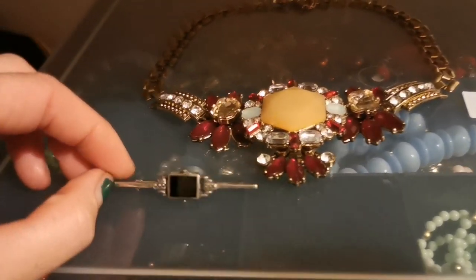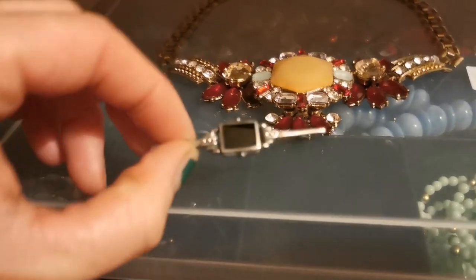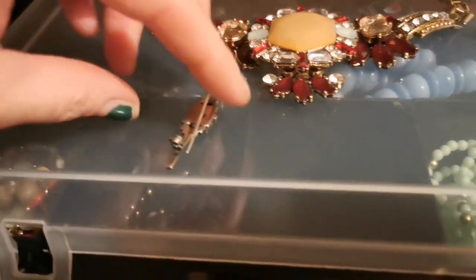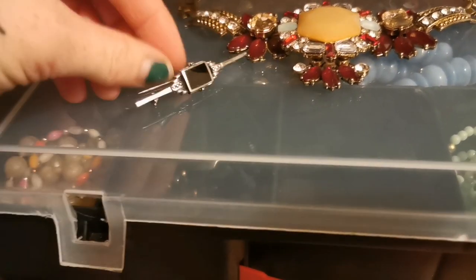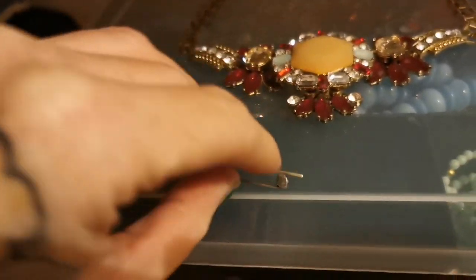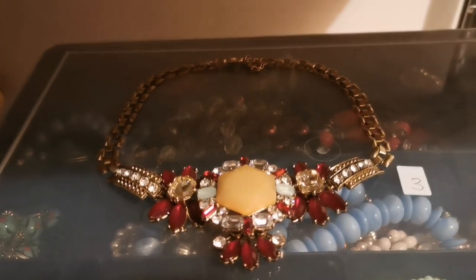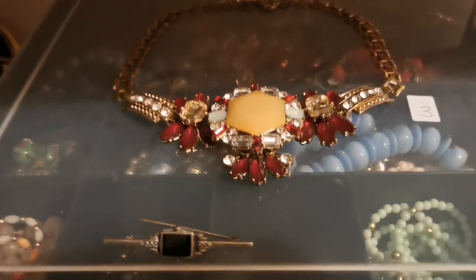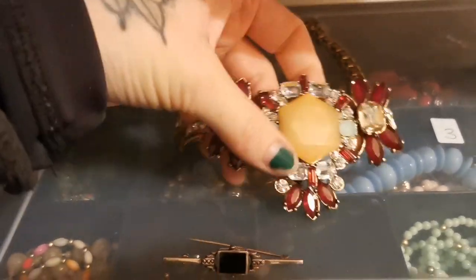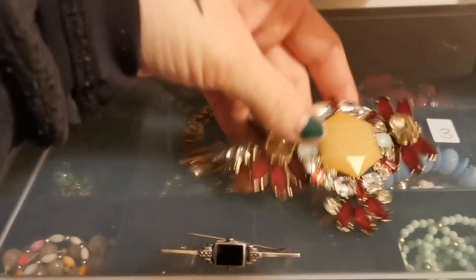This beautiful brooch is absolutely gorgeous — there's onyx in the middle and it's 925 stamped silver, which has helped. That has gone for 30 pounds free shipping on Etsy. This has also gone on Etsy — it's a costume jewelry necklace, absolutely beautiful and so chunky. That's gone for 10 pounds on Etsy.